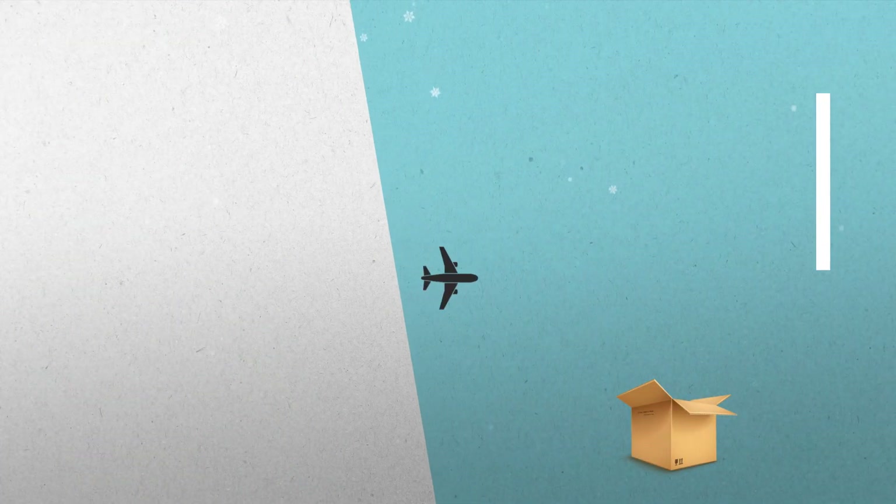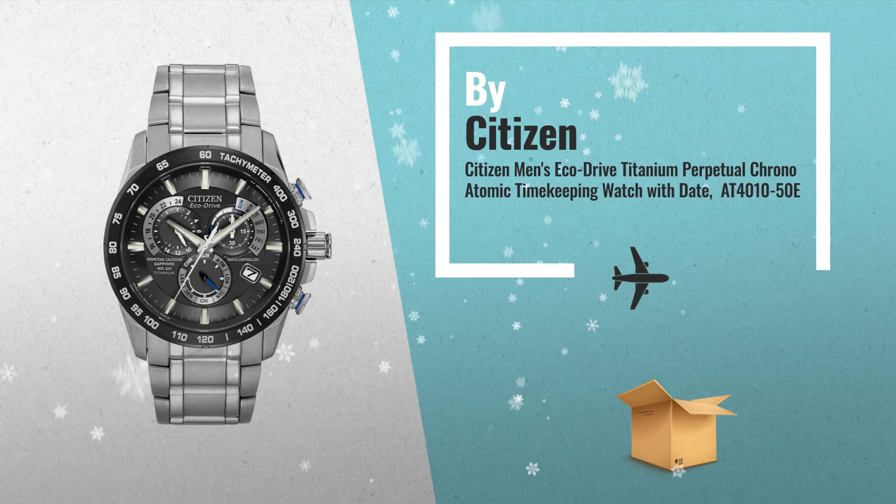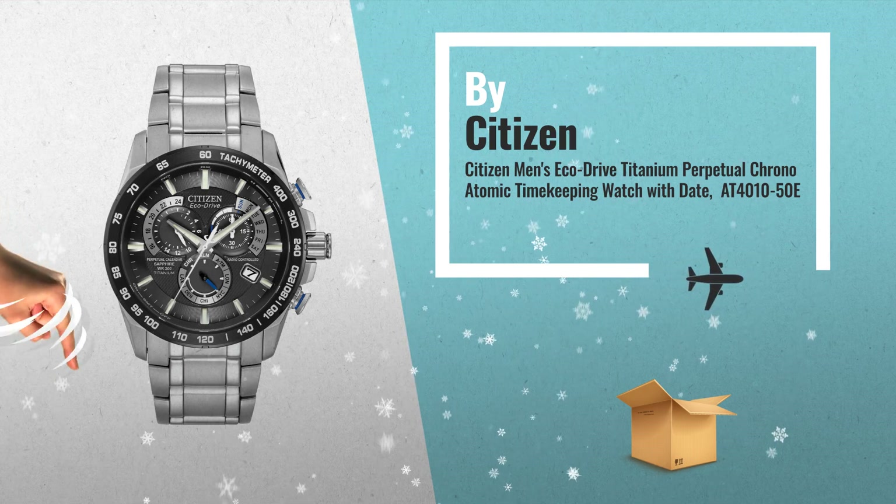Number 3, by Citizen. For more great gift ideas for him, just click this link below.